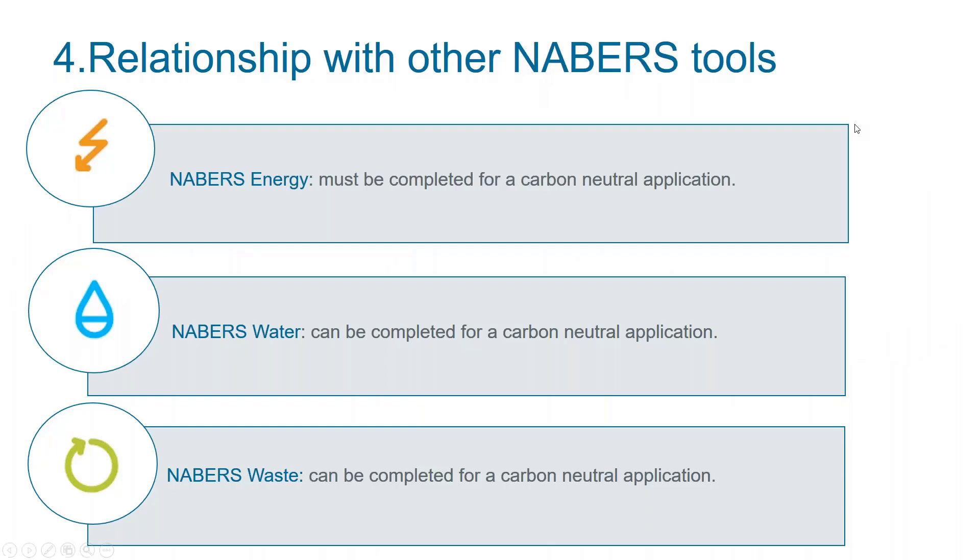Every carbon neutral certification must contain a Neighbours energy rating — the biggest component of the carbon neutral certification is a Neighbours energy rating, since most of the emissions are already calculated there. For Neighbours Water, you also need water information for a carbon neutral certification, and that information is exactly the same as for a Neighbours Water rating. It is not mandatory to submit a Neighbours Water rating at the same time, but it will make your life easier since it is exactly the same information. Similarly for Neighbours Waste, it is exactly the same information you'll need for a Neighbours Waste rating — referring to the new waste rating being launched.